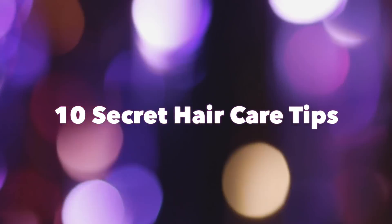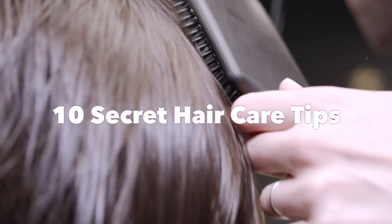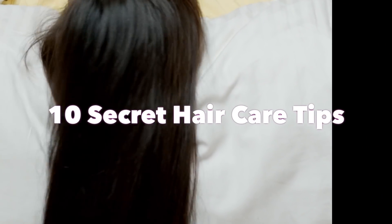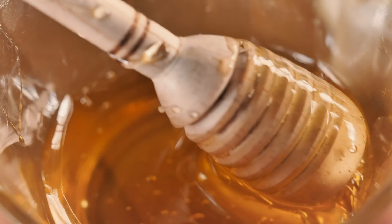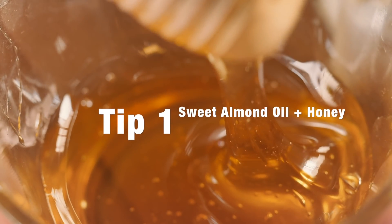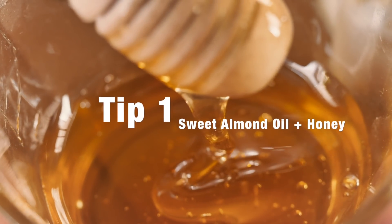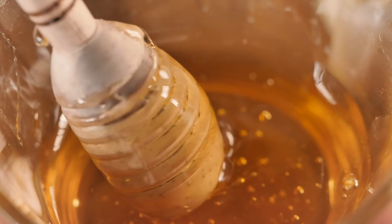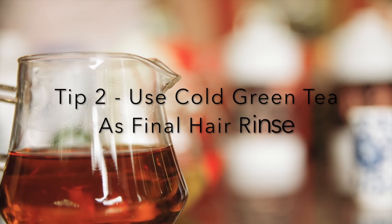Welcome back! Today I'm going to share 10 secret hair care tips that everyone should know for happy, long, and healthy hair. Mix sweet almond oil and honey in the ratio 4:1 and use it as a deep conditioning mask to treat extremely dry and damaged hair. For adding shine and lustre to dull hair, use a cup of cold green tea water as a final rinse.